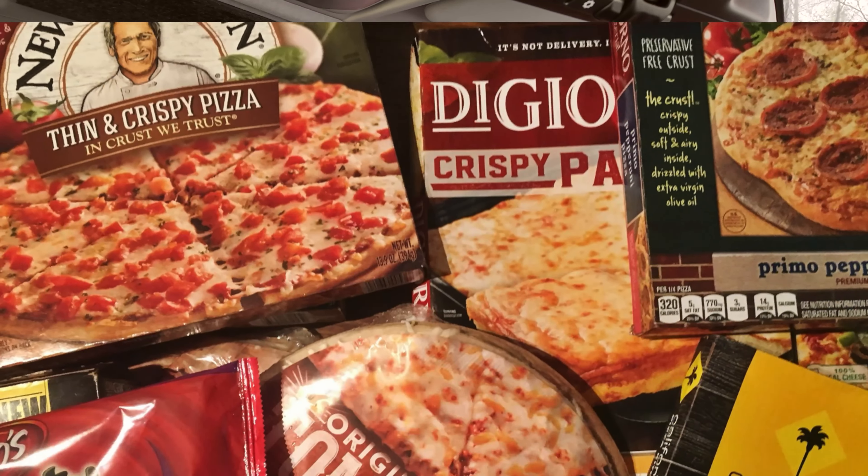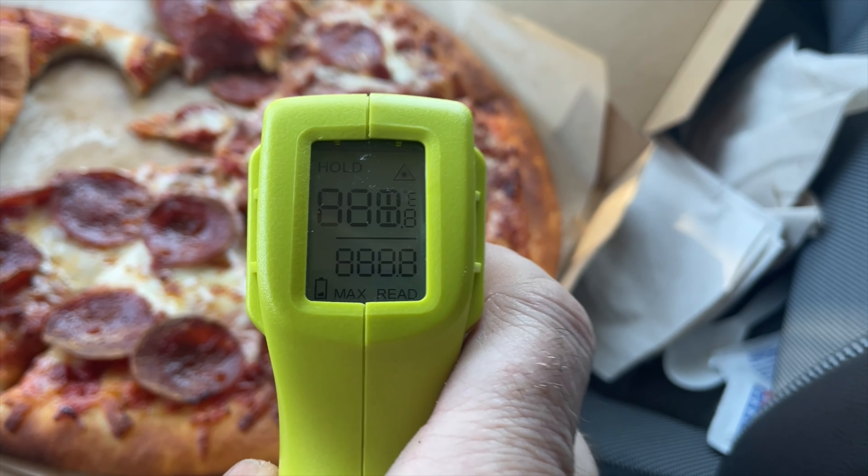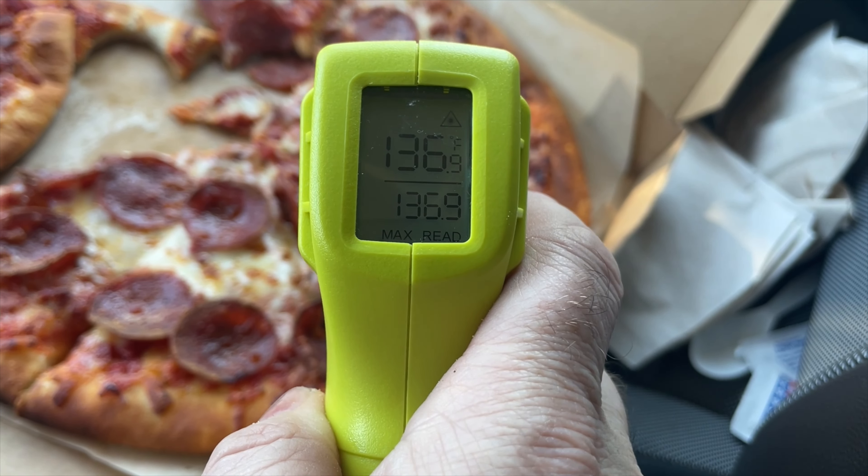It smells like a store-bought frozen pizza, but what does it taste like? Let's find out. It's hot, it smells really good.